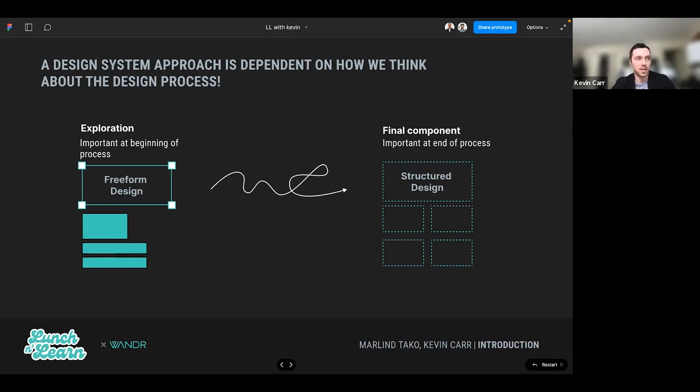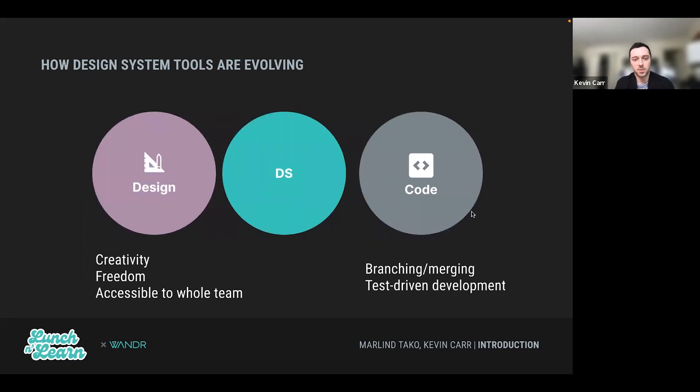Structured design becomes more important towards the end of the process, where we're a little bit more rigid. Something to keep in mind: this is never a linear process. We're always kind of zigzagging, bouncing back and forth between the two — but really it's more of a guideline in how we can evolve our thinking as we go.